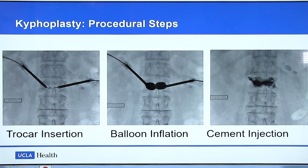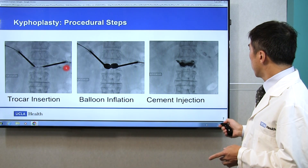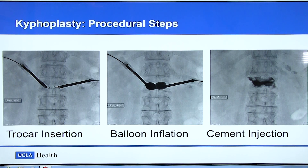This is another procedure: kyphoplasty. If indicated, after the trocars are inserted, we insert the balloon and inflate it to create a cavity and also regain the height — which I'll explain later — and then inject the cement. It kills the nerve endings and the pain goes away.